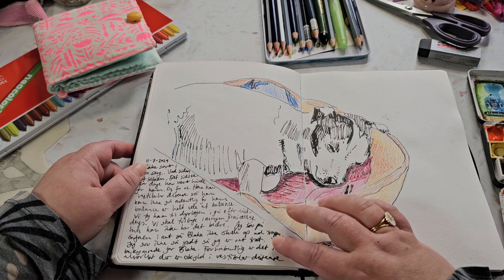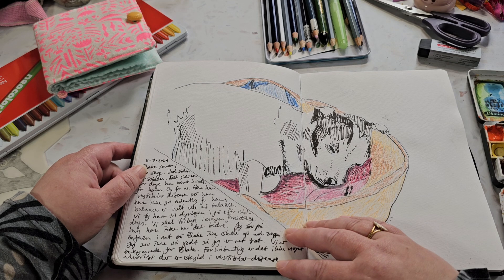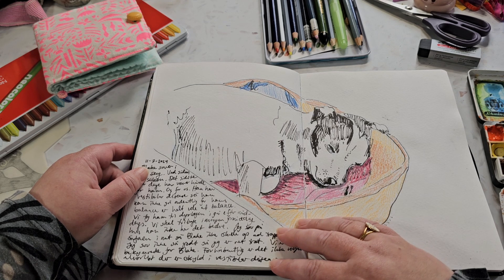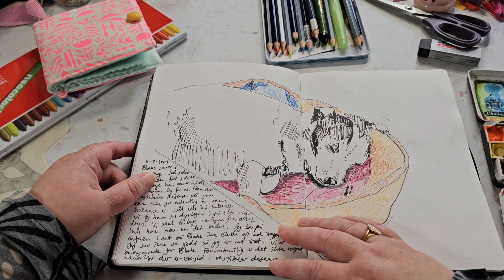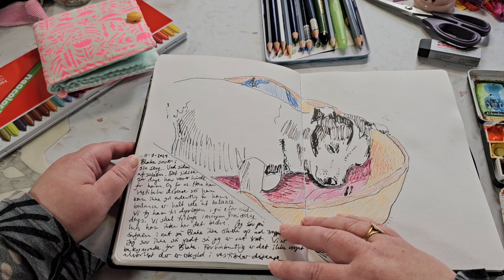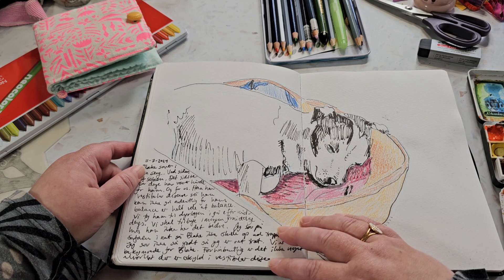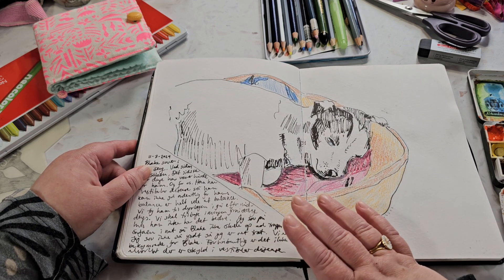Here's Blake sleeping again, but in this instance he was not having a great time - he had vestibular disease which affected his balance. He was basically wobbling around like he'd drunk a bottle of whiskey. We had several trips to the vet and thankfully he recovered, because this was a week before we were supposed to go on holiday in Denmark with my parents and my sister and her family. He recovered and we were able to leave him at home with a very nice dog sitter.